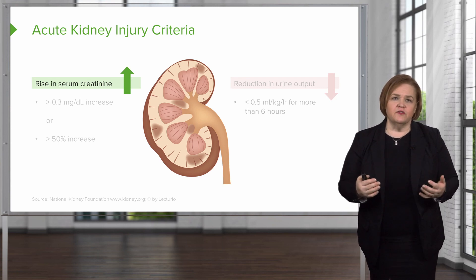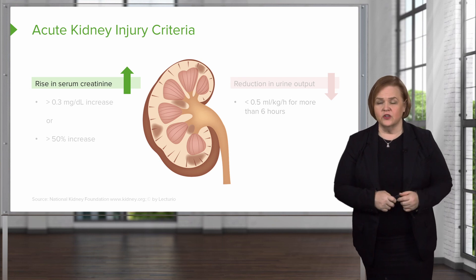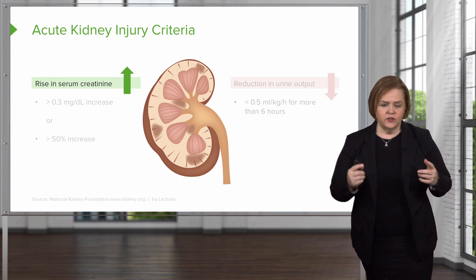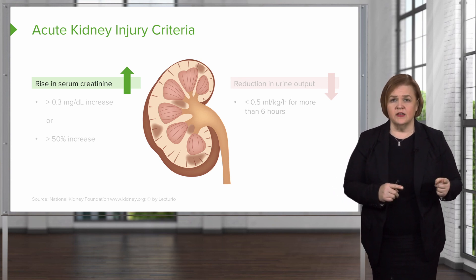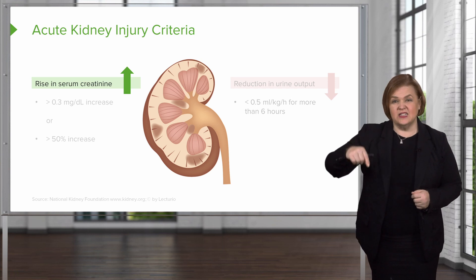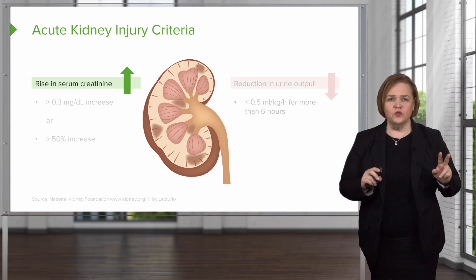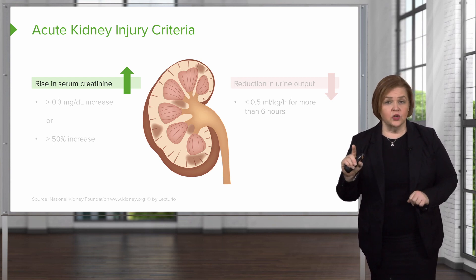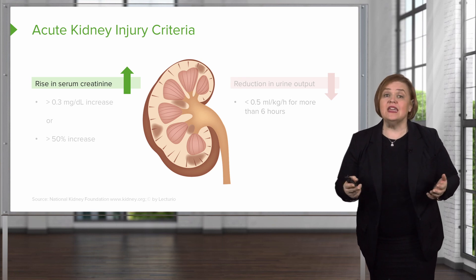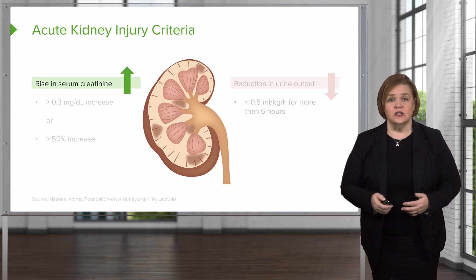Let's talk about the criteria for acute kidney injury — these are things you can look for as a nurse to keep an eye on your patient's kidney function. There are two main criteria: you're going to see an increase in the patient's serum creatinine, and you're also going to see a decrease in the amount of urine their kidney is putting out. A patient needs only one or the other for us to be concerned about acute kidney injury.